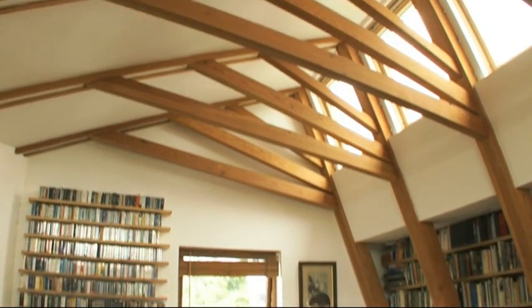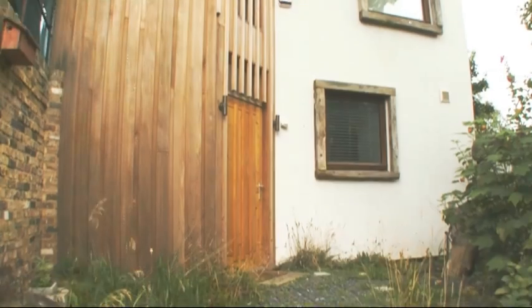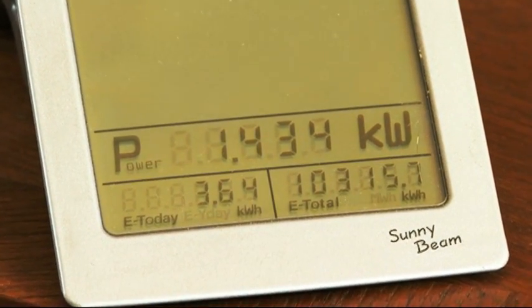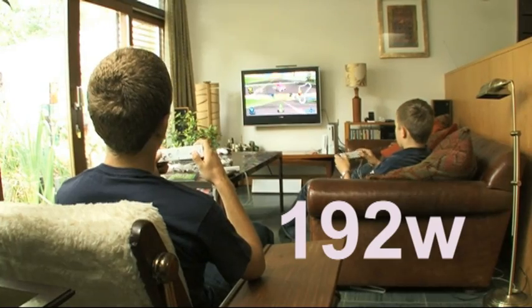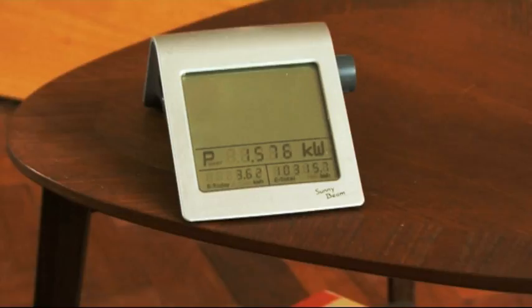This house in South London was designed by owner Will Anderson to be fully carbon neutral. He's completely self-sufficient for electricity, thanks to his solar roof. Some people think you can't use solar in Britain because it's such a cloudy, rainy nation. But today, even though it's cloudy with no direct sunlight, I'm generating well over 1,000 watts of power, which is more than I need for everything in the house. All these appliances add up to less than we're currently generating, so we can cover all of them and still have a surplus.